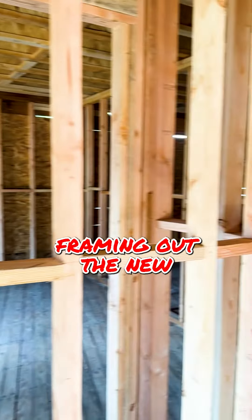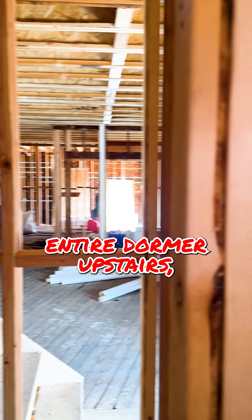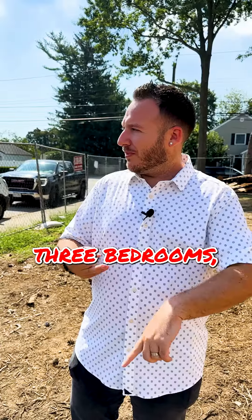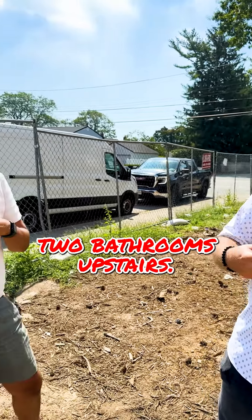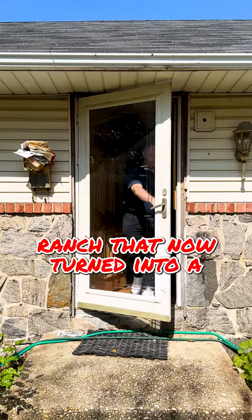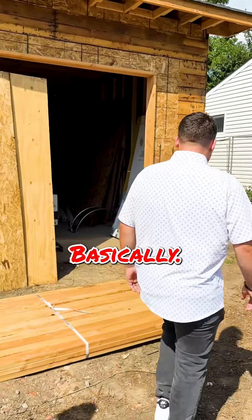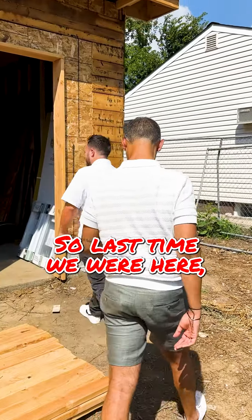Basically what has happened is framing out the new first floor, framing out the entire dormer upstairs, and adding an additional three bedrooms and two bathrooms upstairs. If everybody doesn't remember, it was a single floor ranch that now turns into a 2700 square foot colonial — basically. So let's go check it out.